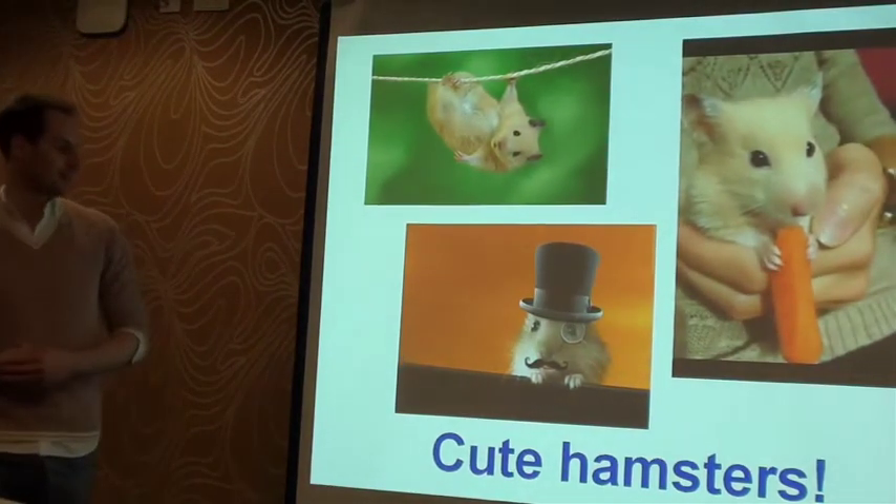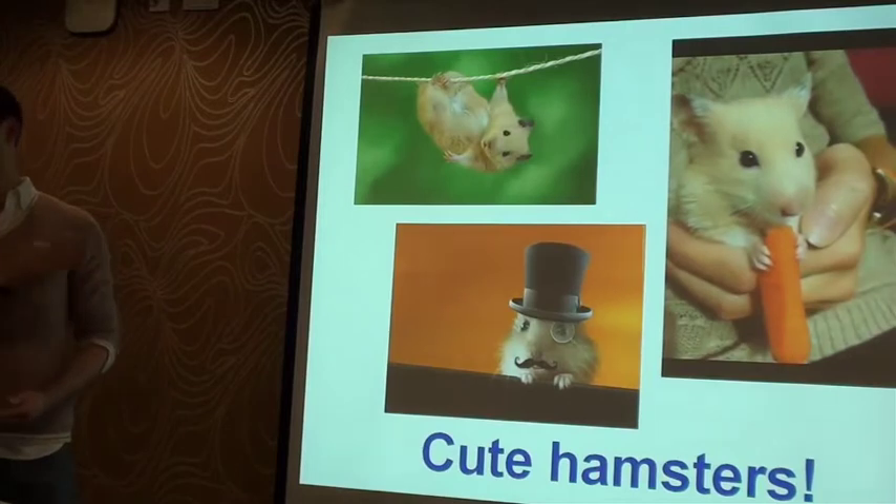It also means I can share some really cute images with hamsters, and I'm sorry Chris, but hamsters are cuter than spiders.